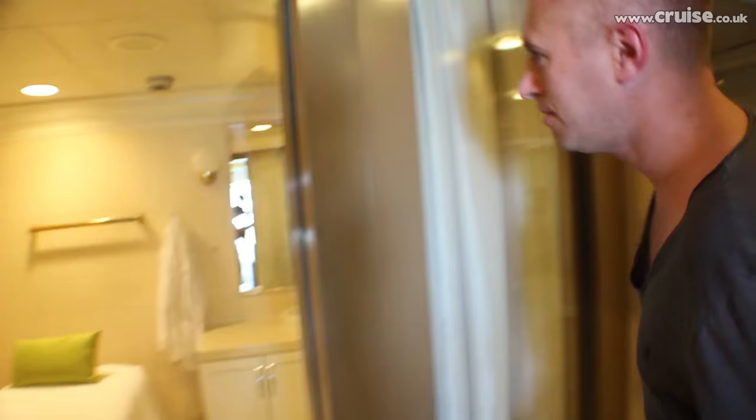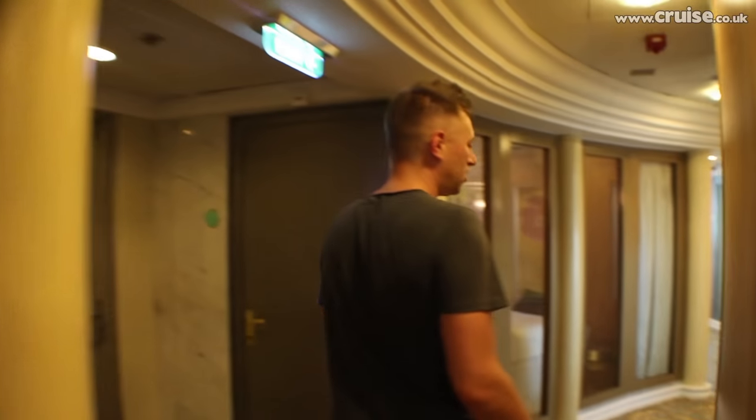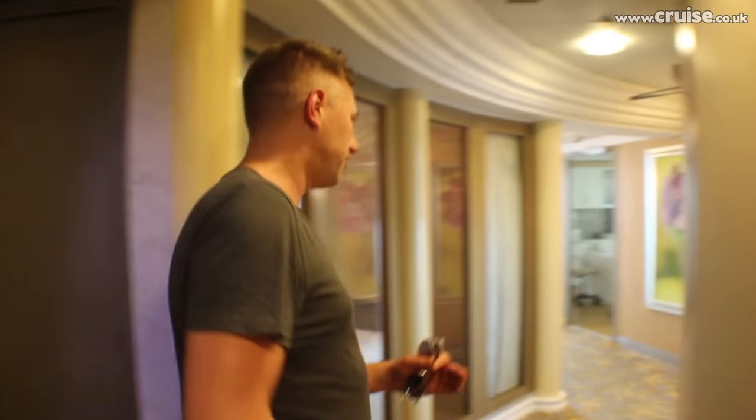Through here we've got the treatment rooms where you can get a massage. There's a big long list of treatments that you can use. Another one here. This one's open.